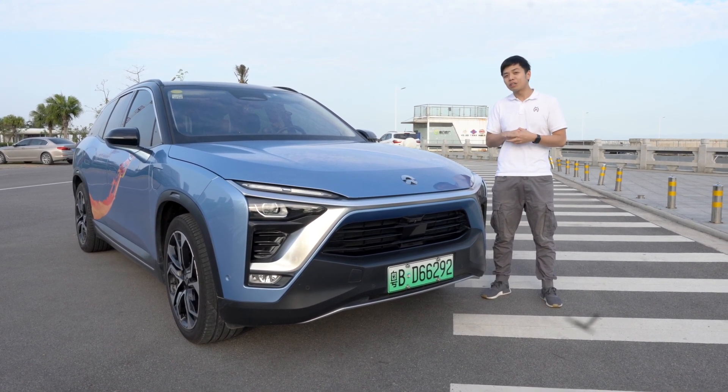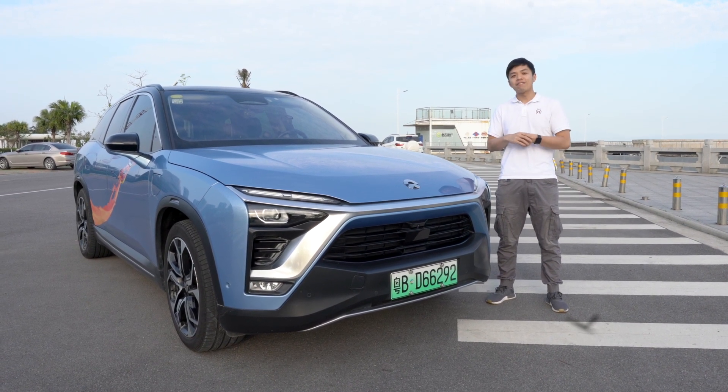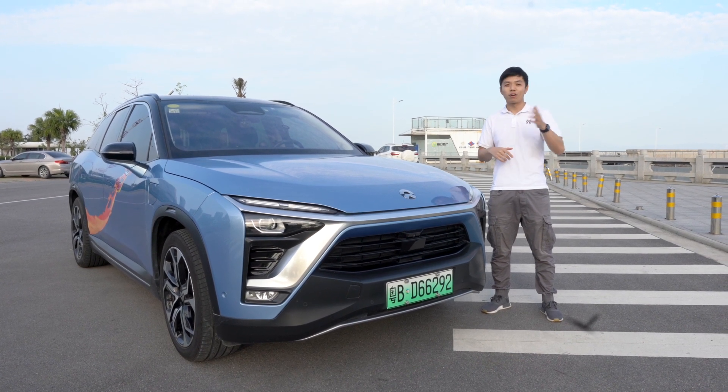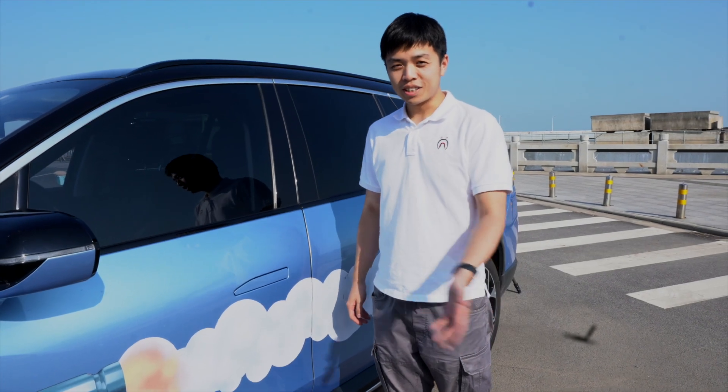Today I also bring a very special guest who is also the owner of this NIO ES8. I will have an interview with him, and let's discuss about the good and the bad sides of NIO.